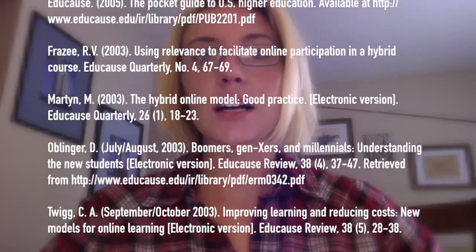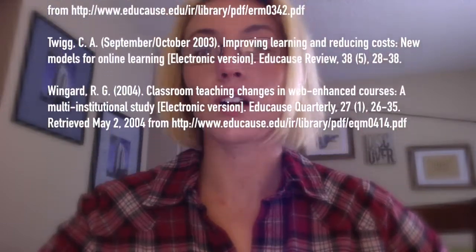The EDUCAUSE Center for Applied Research Bulletin 2004 notes that blended learning is an evolving phenomenon that offers promise for addressing challenges such as access, cost, efficiency, and timely degree completion.